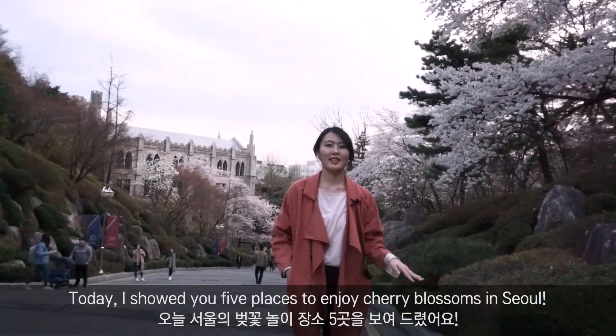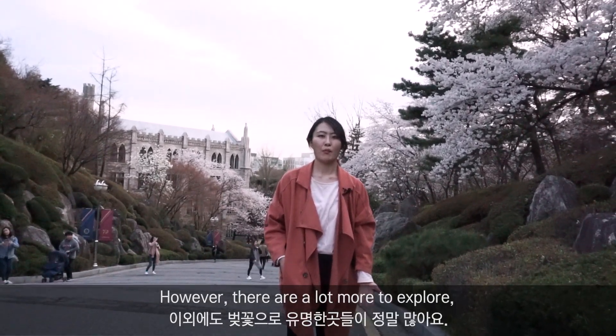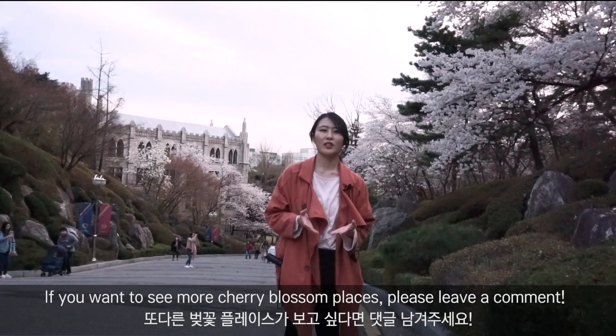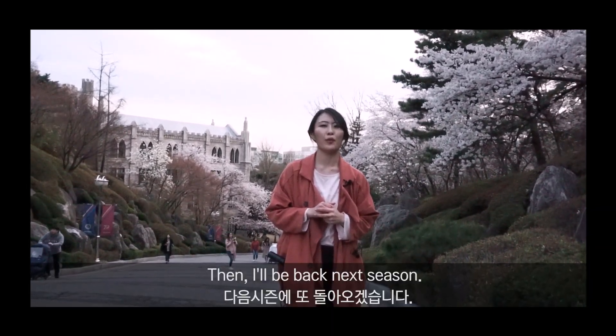Today I showed you 5 places to enjoy cherry blossoms in Seoul. However, there are a lot more to explore. I hope you liked today's video. Don't forget to hit the like and subscribe button. If you want to see more cherry blossom places, please leave a comment, and I will be back next season.